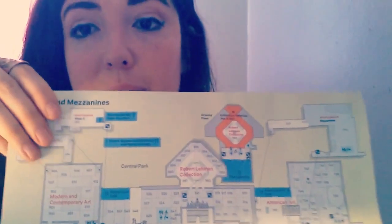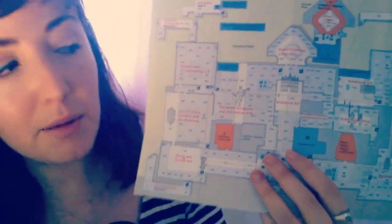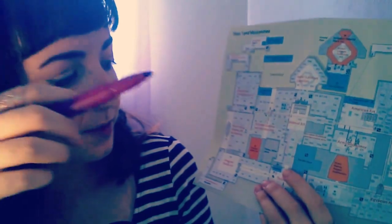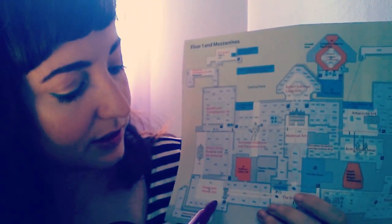I definitely would recommend going to the exhibition that you're most interested in first and spending a good amount of time there. Although there are many interesting parts to the museum, obviously each individual has their own preference - some like paintings more, sculpture, photography, etc. Here we have floor one and the mezzanine. This is a really great map and it's really helpful getting around. So we are right here, and right next to us is the Greek and Roman art.